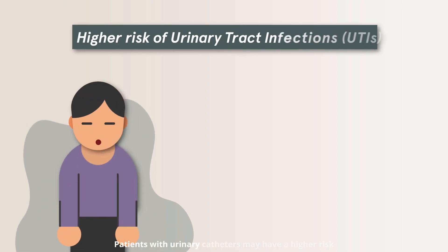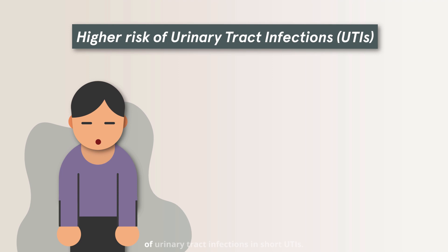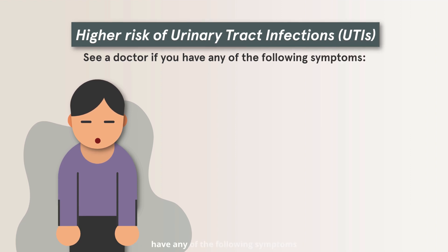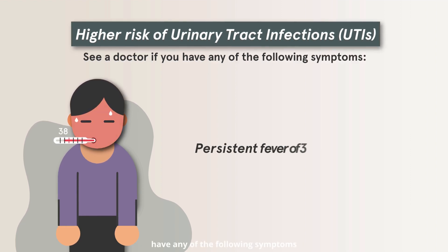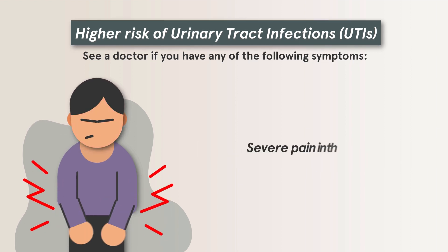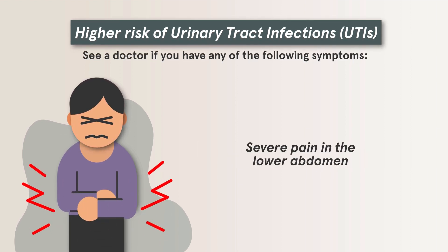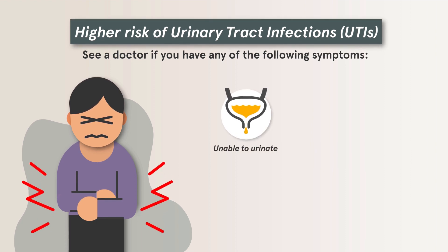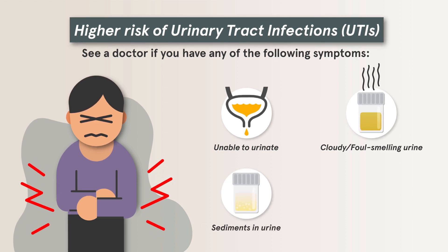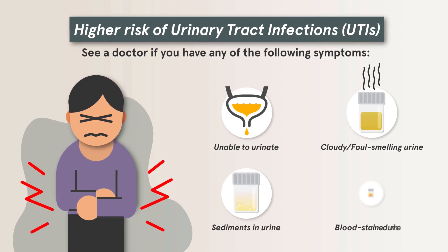Patients with urinary catheters may have a higher risk of urinary tract infections, or UTIs. Therefore, it's important to see a doctor if you have any of the following symptoms: persistent fever of 38 degrees Celsius and above, severe pain in the lower abdomen, no drainage of urine or difficulty to urinate, cloudy and/or foul-smelling urine, sediments in urine, or blood-stained urine.